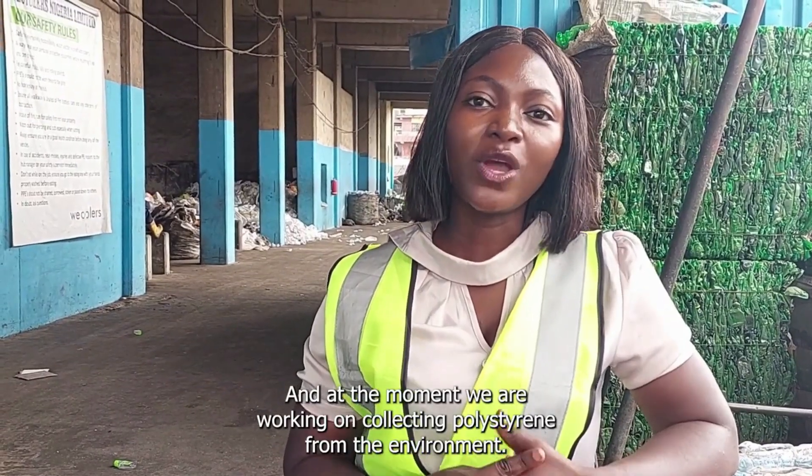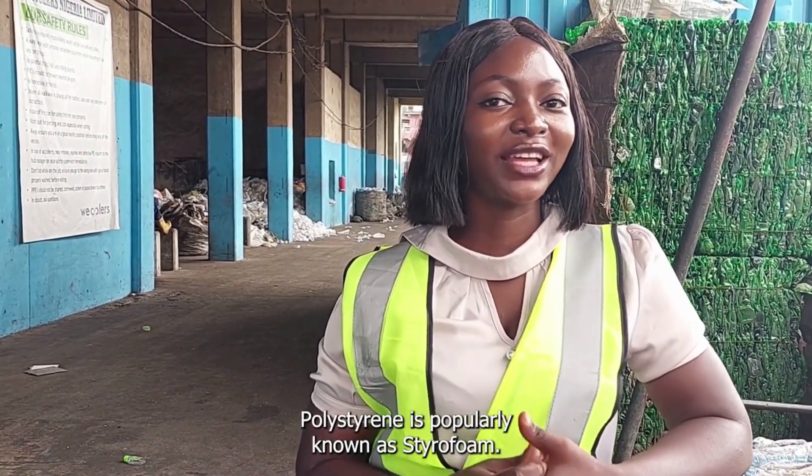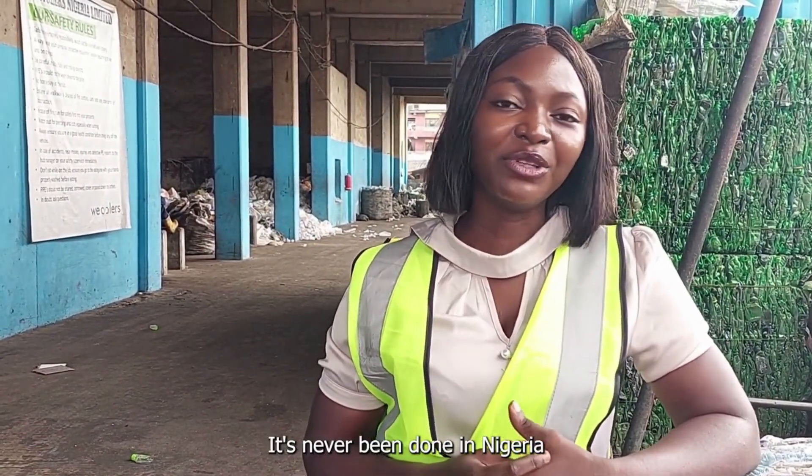At the moment we are working on collecting polystyrene from the environment. Polystyrene is popularly known as styrofoam. We are working with the electric on this project. This is a first of its kind — it's never been known in Nigeria.